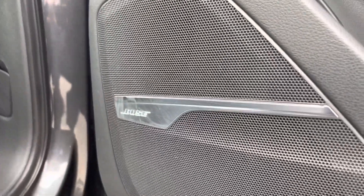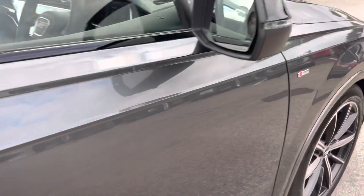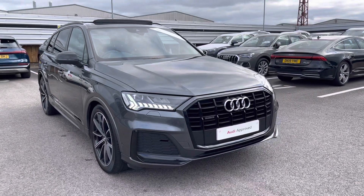Moving around, we have the Bose sound system which comes under the comfort and sound pack and is another optional extra on this vehicle. I thank you for taking the 360 degree tour with me of this Audi Q7 Black Edition, and I will now take you inside to discuss the functions and technology available on this model.